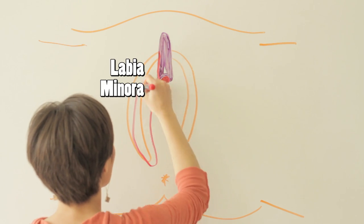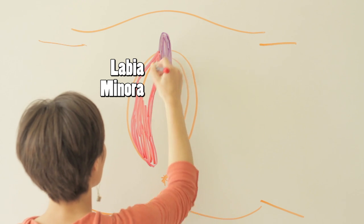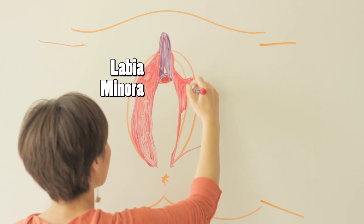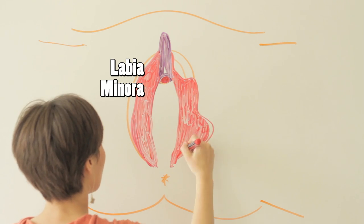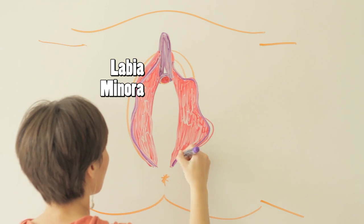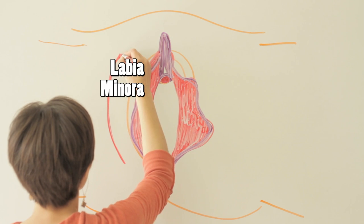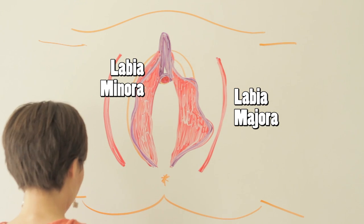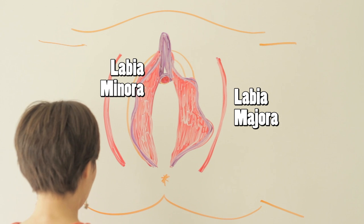The labia minora extend from this hood downward. These are also known as the inner lips. They vary in colors, shapes, sizes, and symmetry — these ones are going to be wavy lips with magenta-purple lining. A second layer of lips and protection for the vulva, closer and more similar in texture and color to the inner thighs, are called the labia majora.